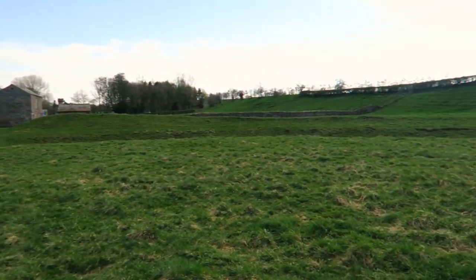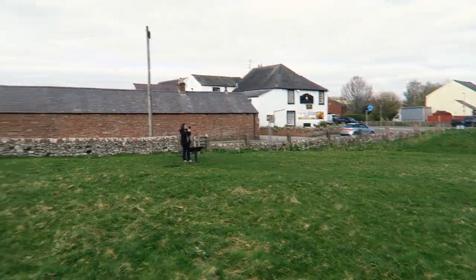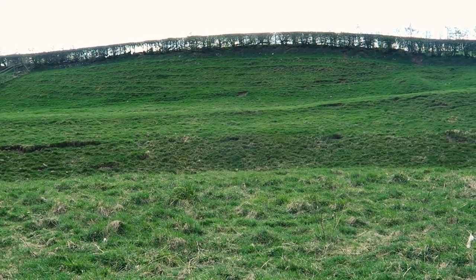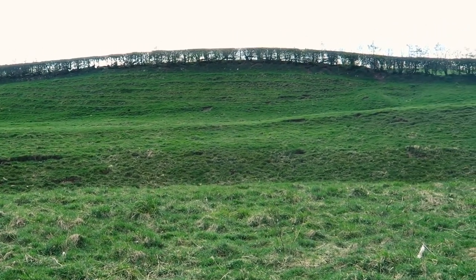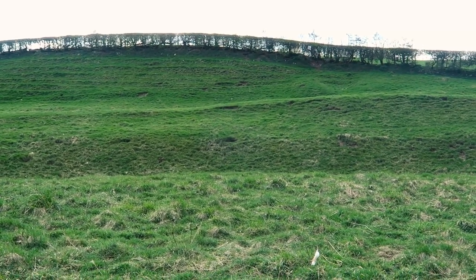You can kind of see the outline of a circle here, which is why it was equated to the round table. And you can also see ripples in the grass believed to be stadium seating for jousting matches and similar events, because this was a very high-profile spot for kings to meet.